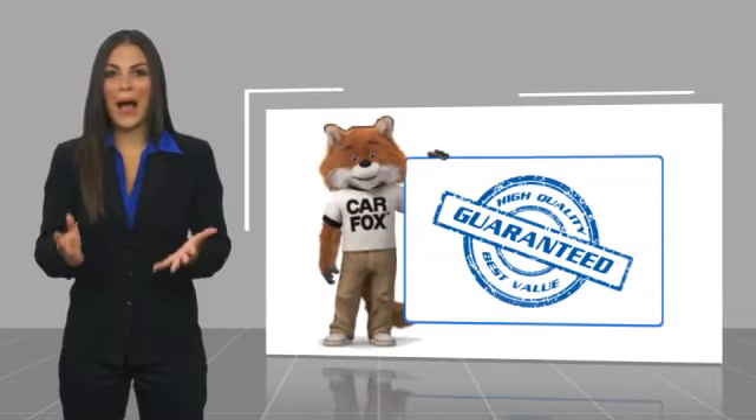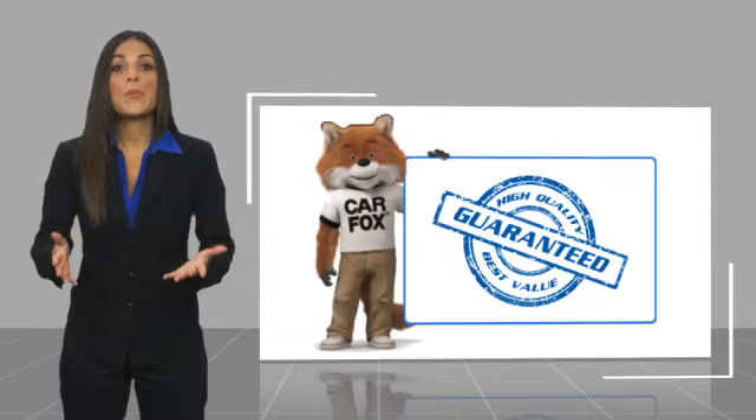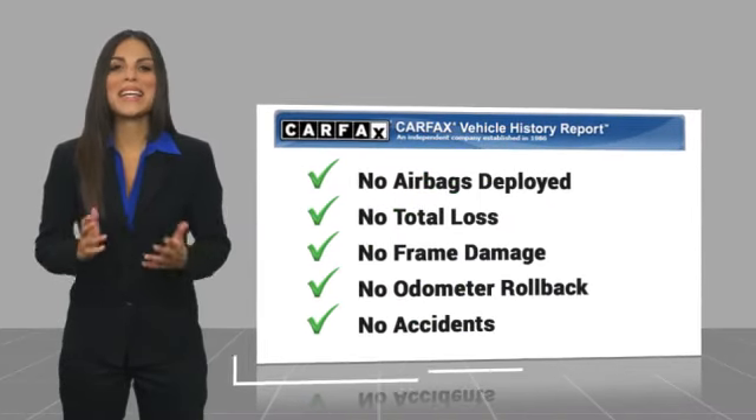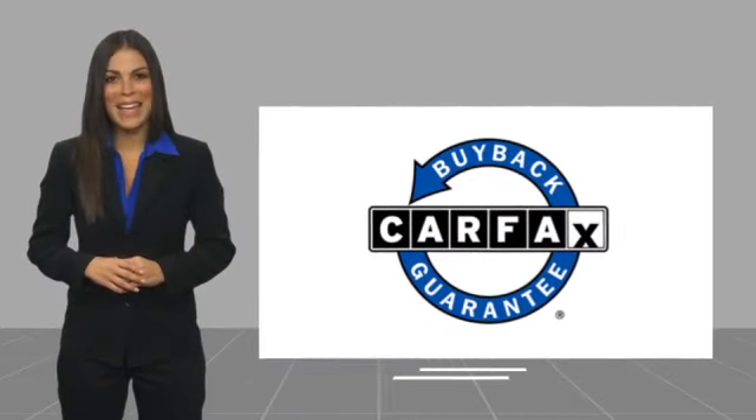Here's another high quality vehicle with a CARFAX Vehicle History Report. Be sure to find a complimentary copy of this report online or contact the dealership. This vehicle qualifies for the CARFAX Buy Back Guarantee. Thank you.